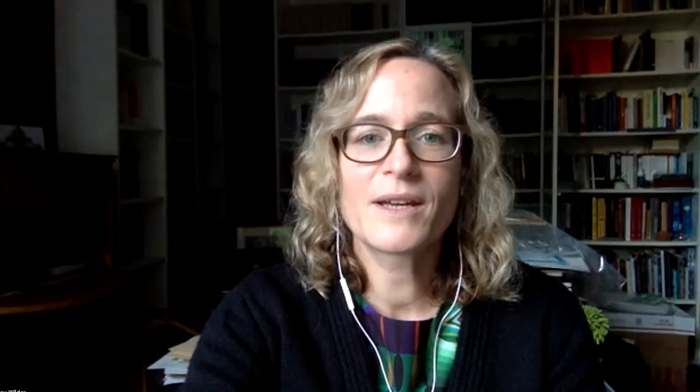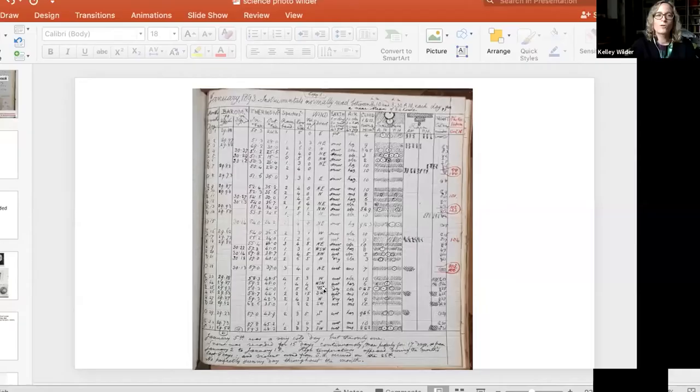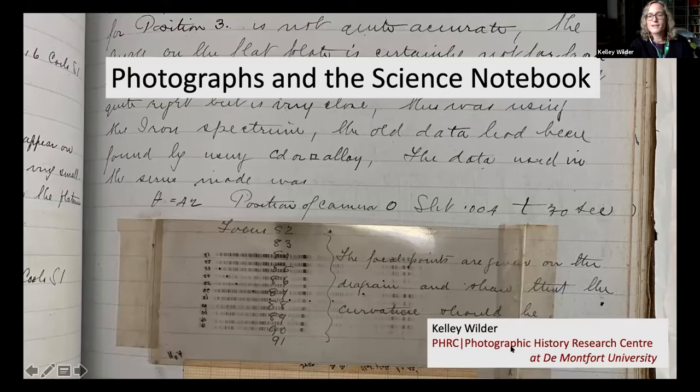I hope you can all see me and I'm going to share my screen. Today, I want to talk to you about photographs and the scientific notebook, and the way in which photography insinuated itself into the working practice of scientists. I think it's important that we take photographic materials very seriously — the consequences of photographic materials in general, as Rainey Dustin exhorts us to do, and photographic materials in particular.